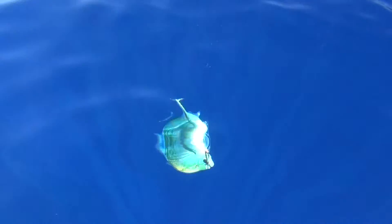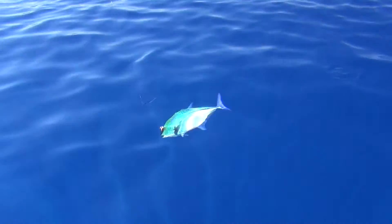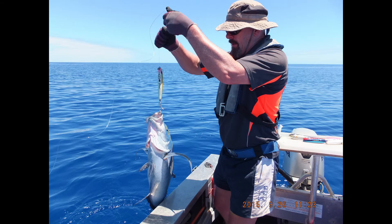Wow. Look at that. And we've just got such beautiful, clear conditions today. Absolutely calm. And isn't he looking beautiful? Okay, I'll take a couple of stills and do a little video.